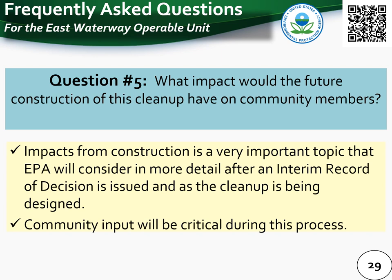Question 5: what impact would the future construction of this cleanup have on community members? This is an important question, and it is built into the Superfund process for EPA to consider this with valuable input from community members after an interim record of decision is issued and as the cleanup is being designed.